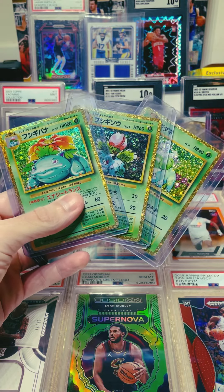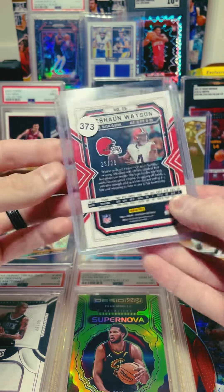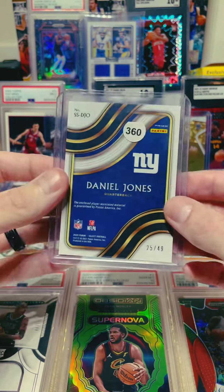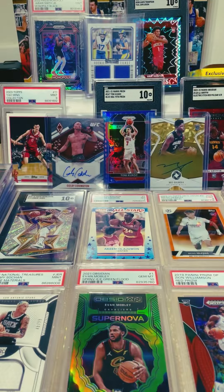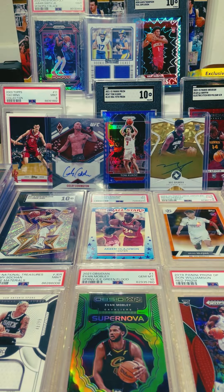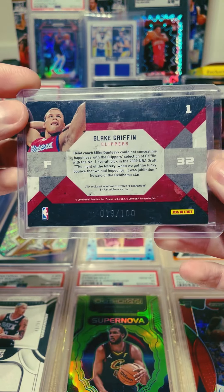Bulbasaur, Ivysaur, Venusaur — those are really fire. Moving on to the sports though, we have this Deshaun Watson red flood Obsidian, 23 out of 29, someone snagged that up for a good deal. We also have this Danny Dimes — I believe it's the copper prism out of 49 from Select. We have a Jabari Smith Jr. rookie die cut out of 249. This one's sick — it's a Blake Griffin rookie and it is numbered 19 out of 100.